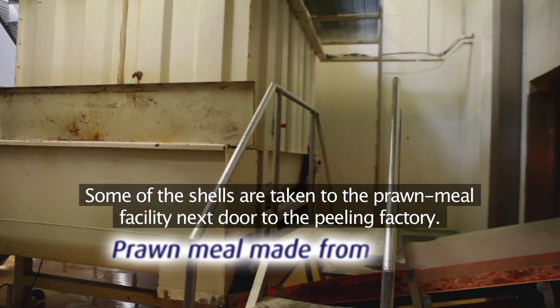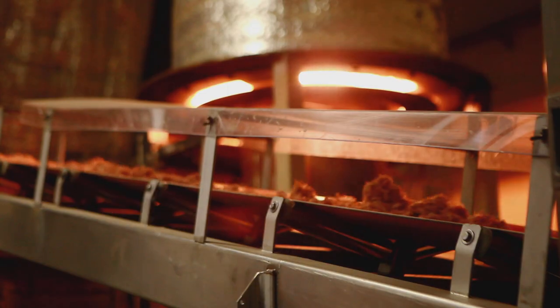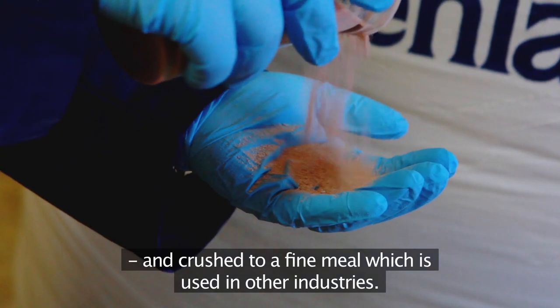Some of the shells are taken to the prawn meal facility next door to the peeling factory. Here, the shells are dried at high temperature and crushed to a fine meal, which is used in other industries.